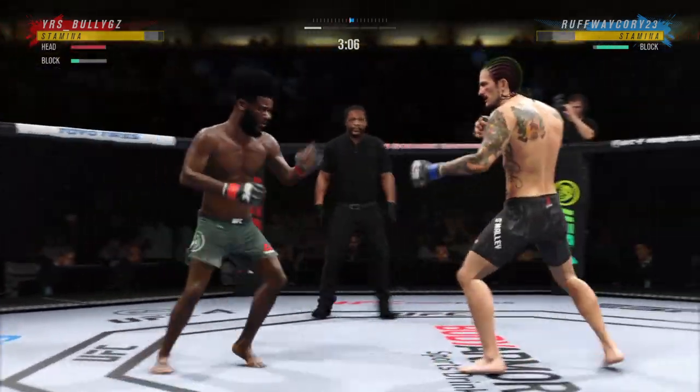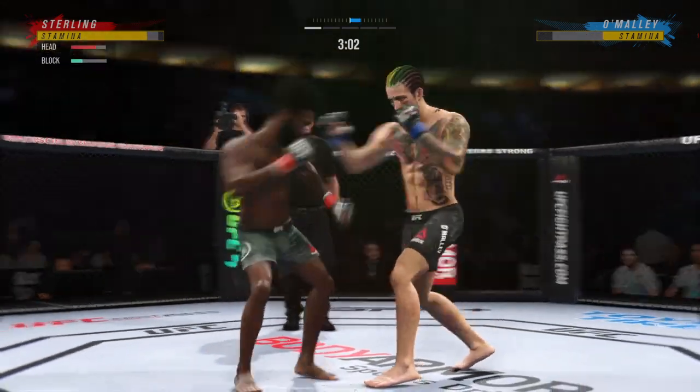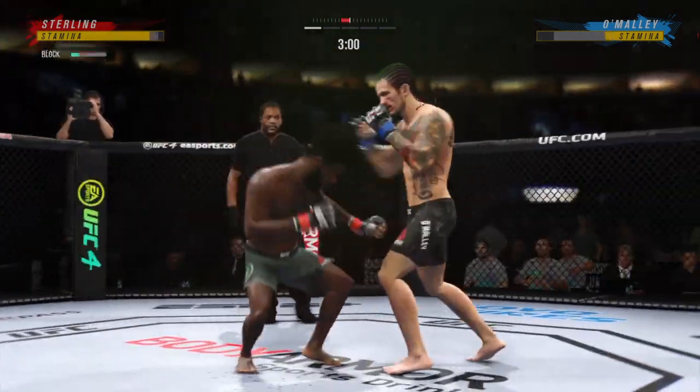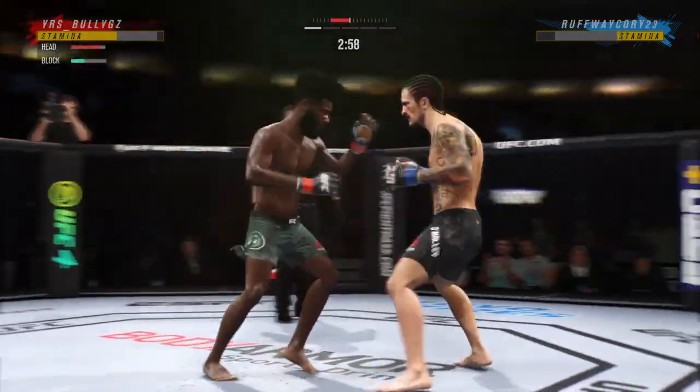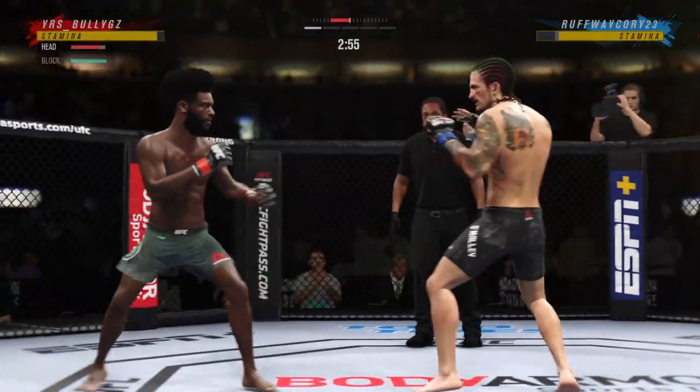He's seeing Harris incoming. Vicious kick to the outside of that lead leg. You've got to start checking these kicks, or you're going to be limping around the octagon very shortly. Check yourself before you wreck yourself.